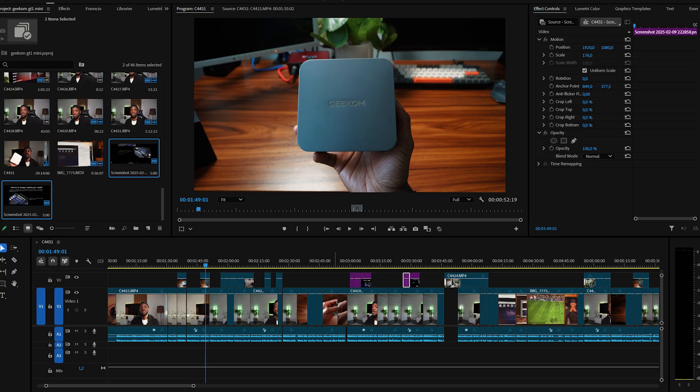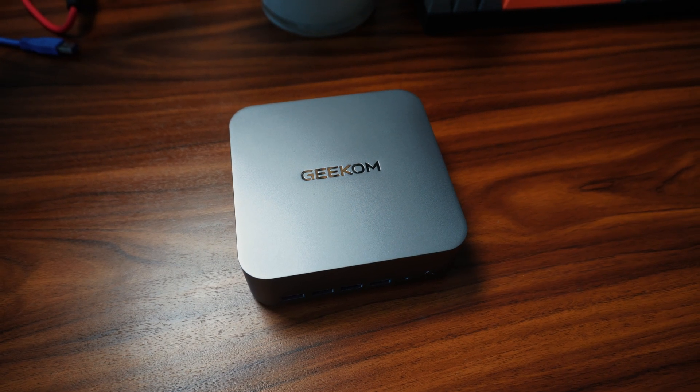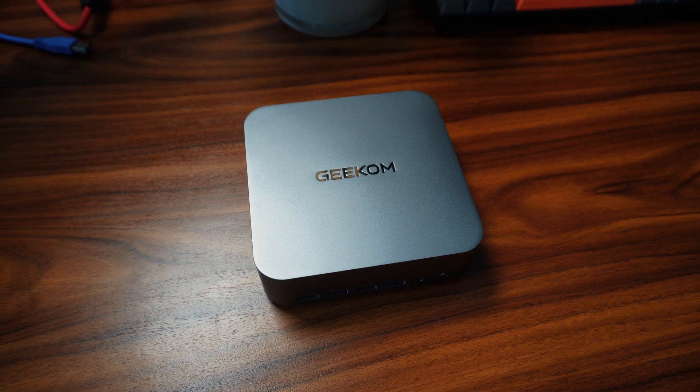I feel like the Geekom AE8 was powerful enough to help me create most of my YouTube videos and I was really enjoying it. But thanks to Geekom for sending over the GT1 Mega — I really needed that.